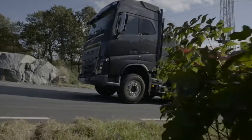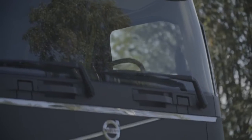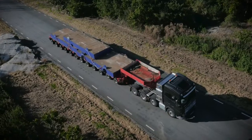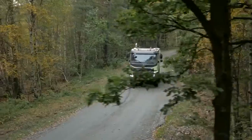Volvo Trucks is now launching i-Shift with crawler gears, a gearbox with up to two additional crawler gears. The extra gears make it possible to start a truck from standstill with up to 325 tonnes in total weight. This is unique for series-produced heavy trucks.